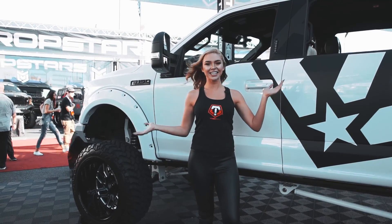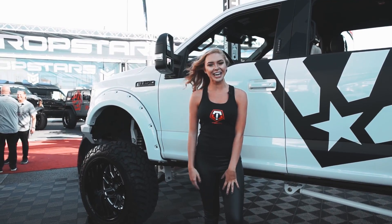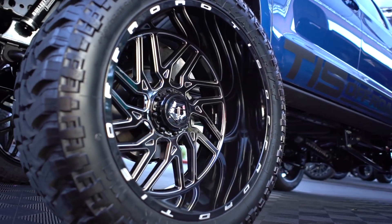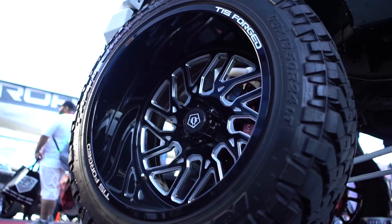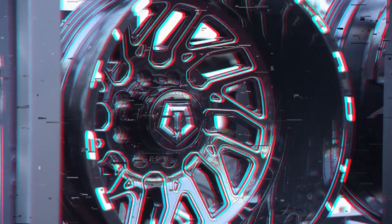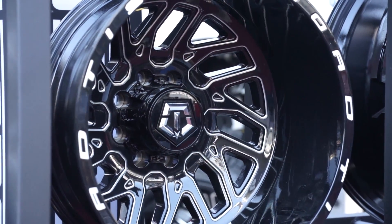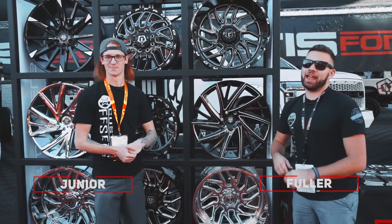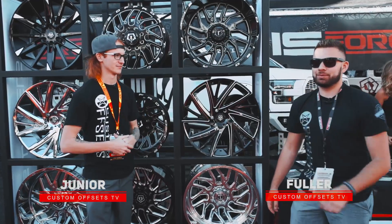Hi, I'm Bailey. I'm at the TIS Off-Road booth here at SEMA 2018, and you're watching Custom Offsets TV. Fuller here and Junior from Custom Offsets, Custom Offsets TV on YouTube, also at SEMA.